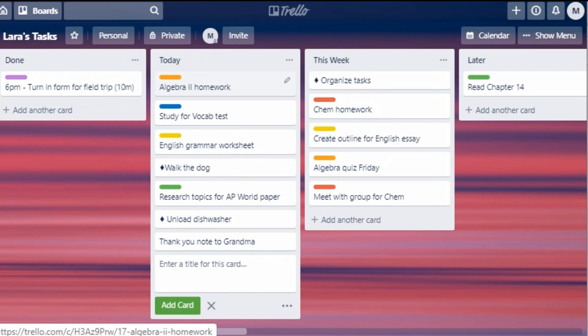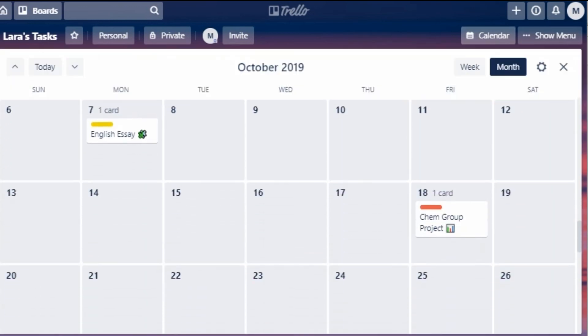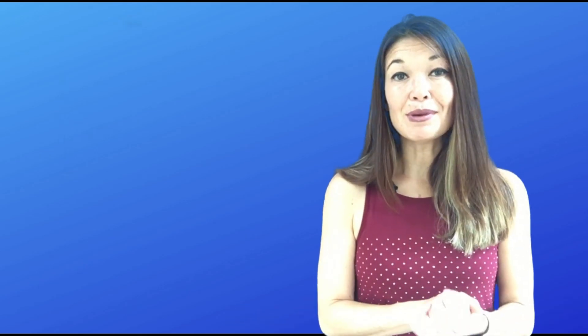Finally, Calendar: if you turn on the calendar power-up, you can see all of the cards that you've assigned due dates to in a monthly calendar format. It's useful to see big projects, upcoming tests, and papers. And that's it — let me know what you think, comments are always appreciated, and thanks for watching.